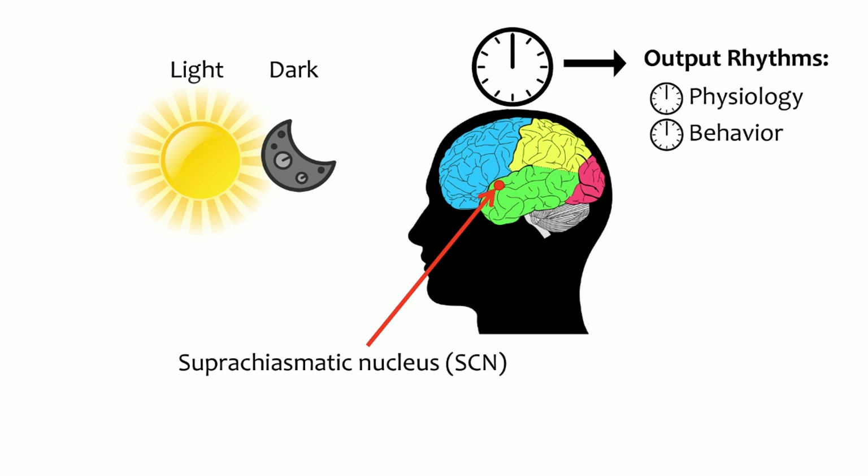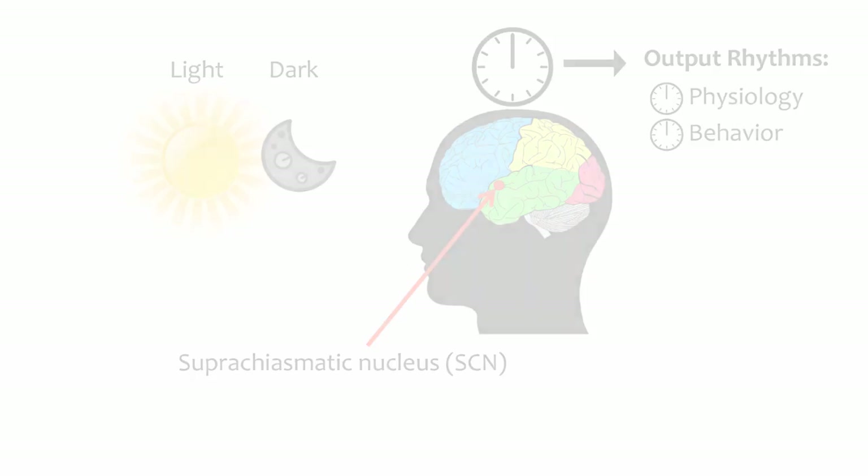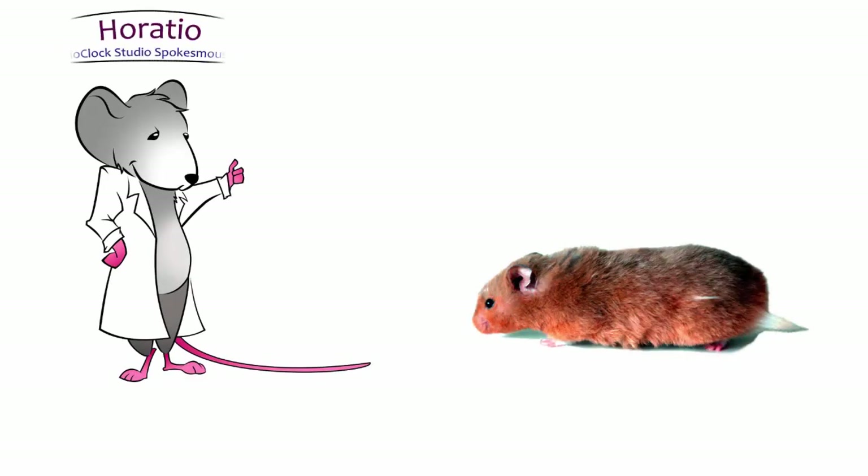In this video, we will review some foundational experiments performed in hamsters that were crucial to understanding the SCN's functions as the central pacemaker. First, a disclaimer: scientists performing these experiments made sure that as few animals as possible were used, that their level of discomfort was minimal, and that these experiments were important to advance our understanding of biology and human health.